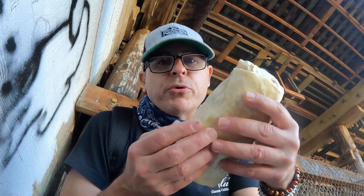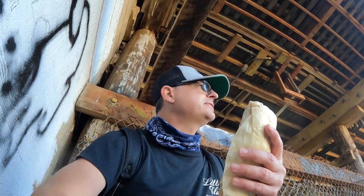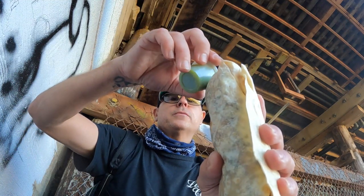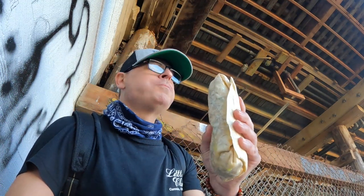All right, I found myself this little awesome kickback spot underneath the pier. I got my fatty burrito - it's like a little baby, green sauce time. Let's get this in. Taco Surf - it's amazing. Oh my god, that is ridiculously yummy.